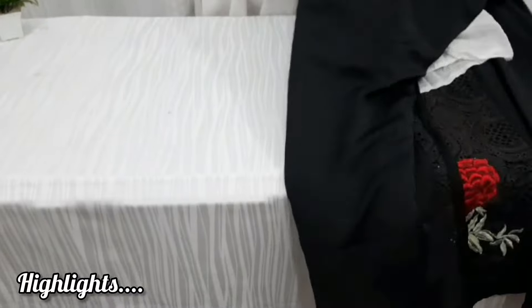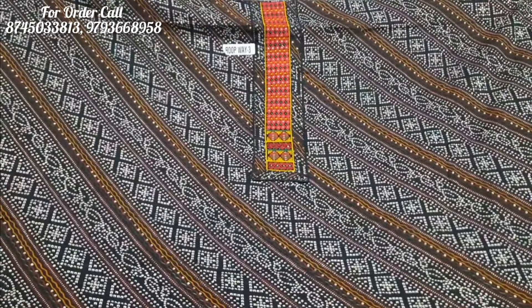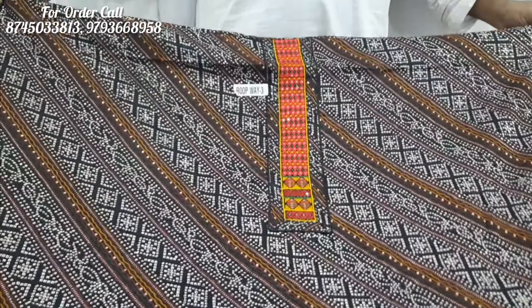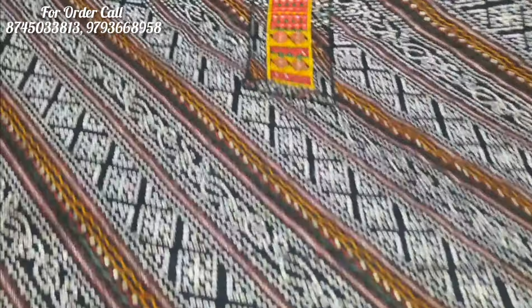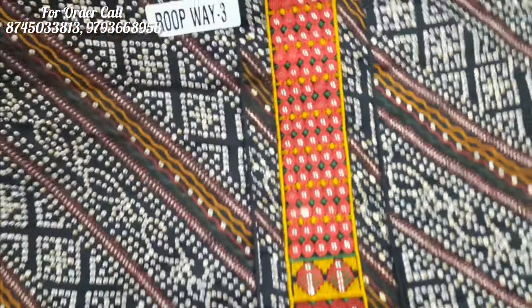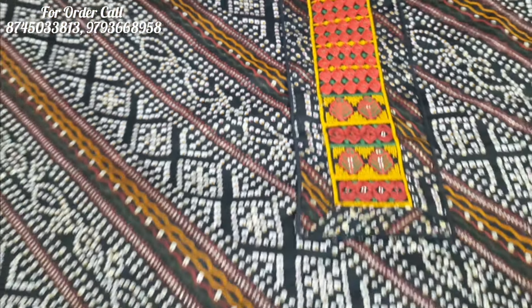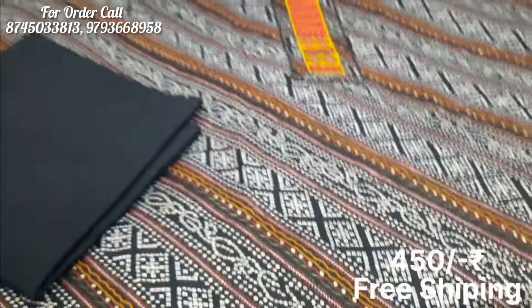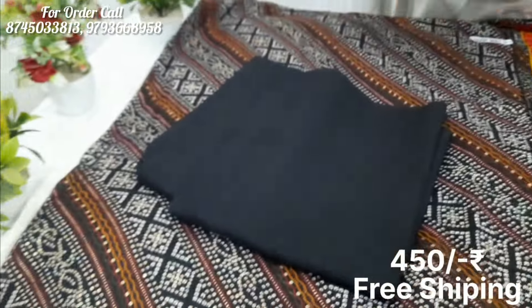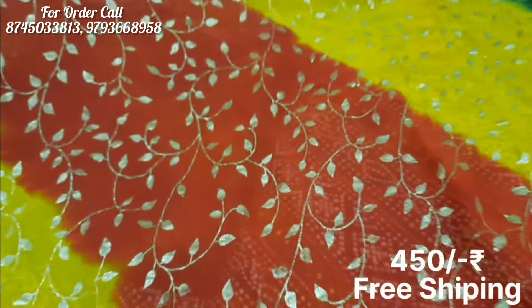Let's start. The first suit you are seeing is a very beautiful cotton suit. In the cotton fabric you will get all the suits. This suit has a slanting line design and the type 80 is very beautiful. You will get a very beautiful embroidery patchwork. In this suit you will get a black bottom, and the cut will be approximately your diameter.